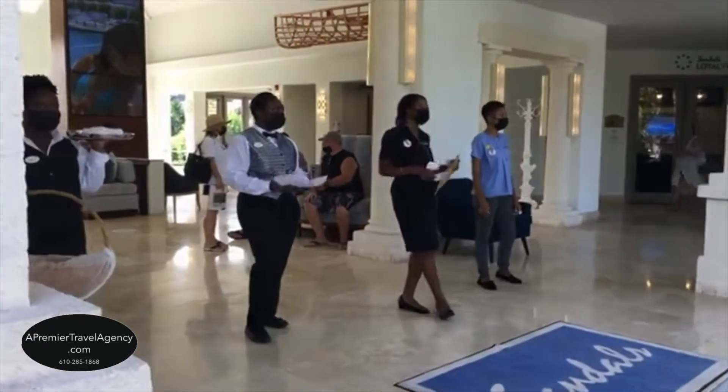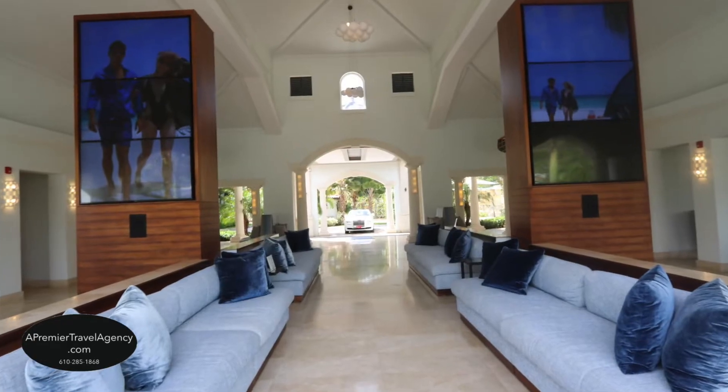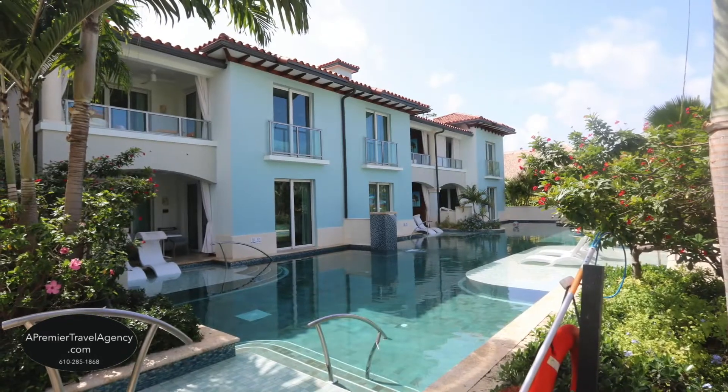Sandals Royal Barbados and Sandals Barbados Resorts are two resorts in one, with a combined total of 618 rooms, including the Crystal Lagoon swim-up suites.